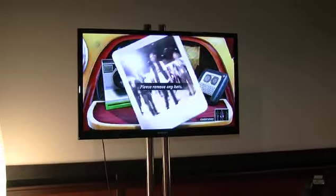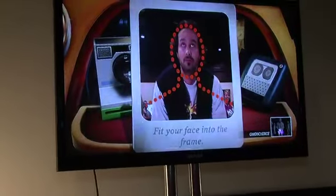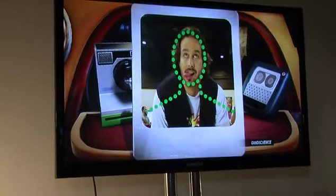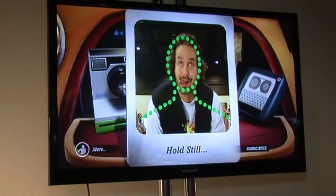Bobbleheads. So there's me. It gets a quick scan of my face. Now it's cooking up my very own Bobblehead. And ta-da, here it is.